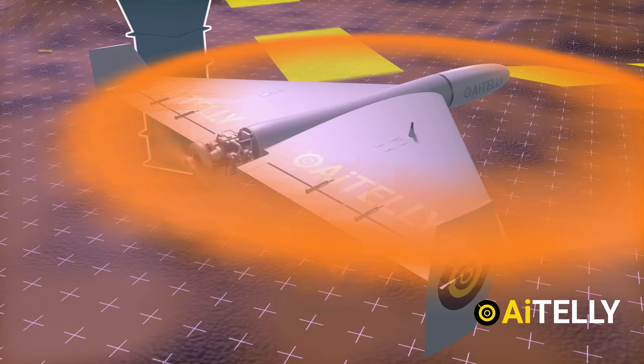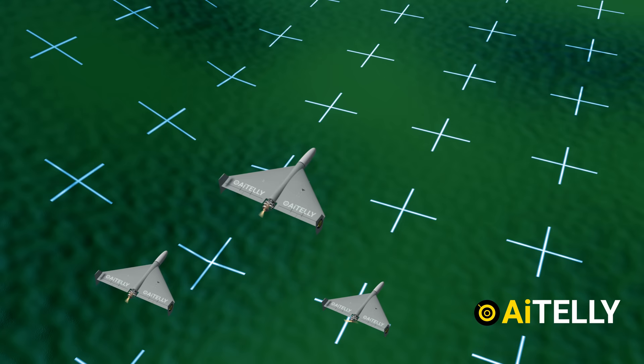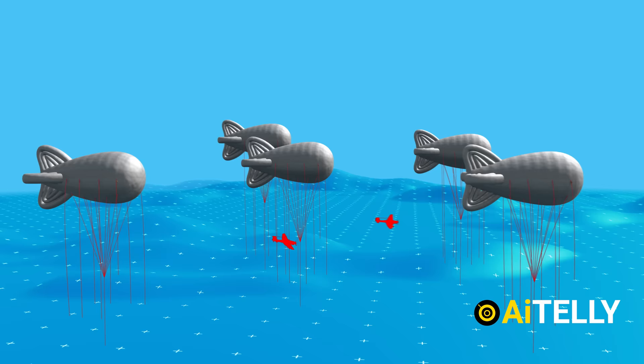Now let us look at the limitations. The precision of the Russian drone depends on GLONASS — if it is jammed, obstructed, or disabled, this could stop the drone from reaching its target. The drone flies at very low speed and could be countered by Javelin or Stinger missiles, but the cost factor comes into play: a Javelin missile alone costs around $78,000.